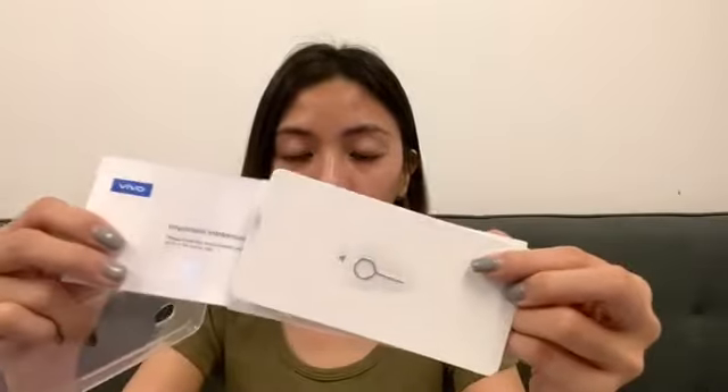Boom! So guys, let's go through the contents first. The Vivo Y11 comes with a free jelly case, a SIM ejector, and a warranty card. Here's the warranty card, the guideline booklet, and the SIM ejector. And yes, there's a free jelly case with the Vivo Y11.